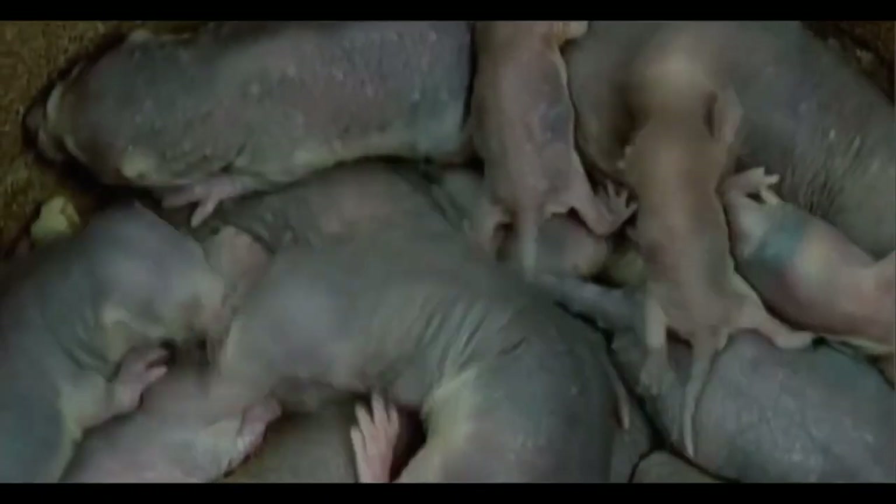Nude Mouse: This animal stands out for being a completely hairless mouse, which makes it uglier and more defenseless. Just like other mice, this one also has teeth that do not stop growing, so they must be worn constantly — and they do this by digging with the teeth themselves.